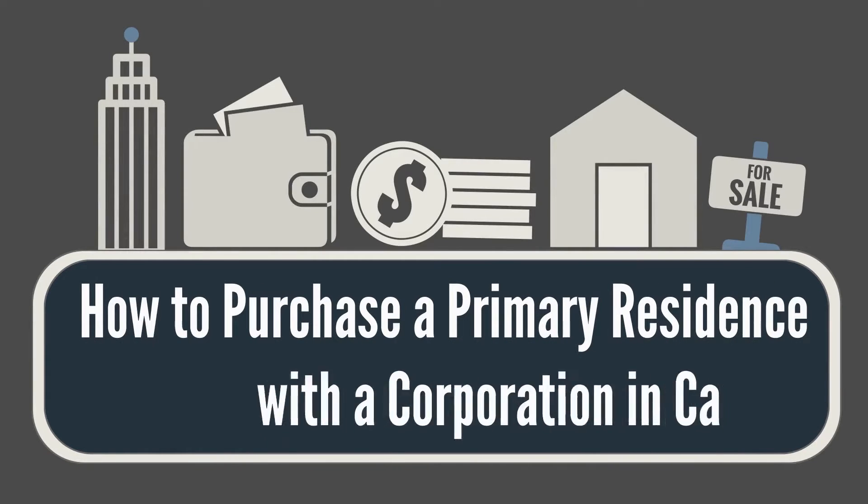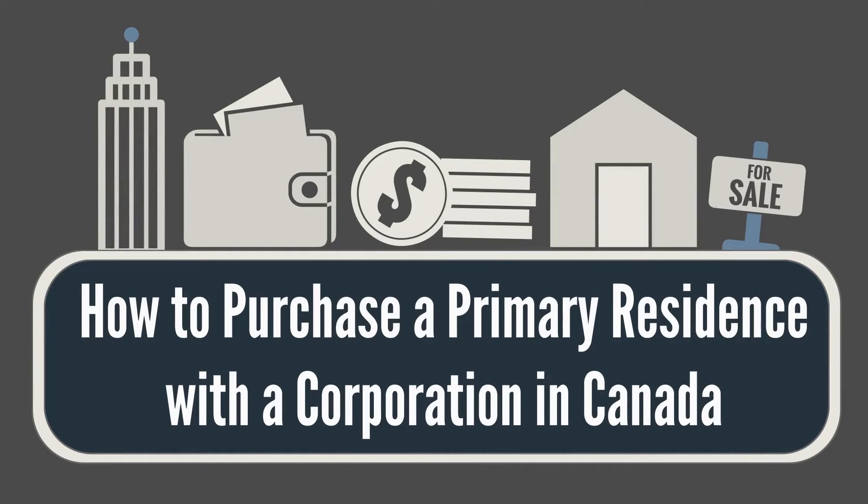Hi, my name is Alan Madden from Madden Chartered Accountant. In today's video I will explain how you can purchase a primary residence with a corporation in Canada.